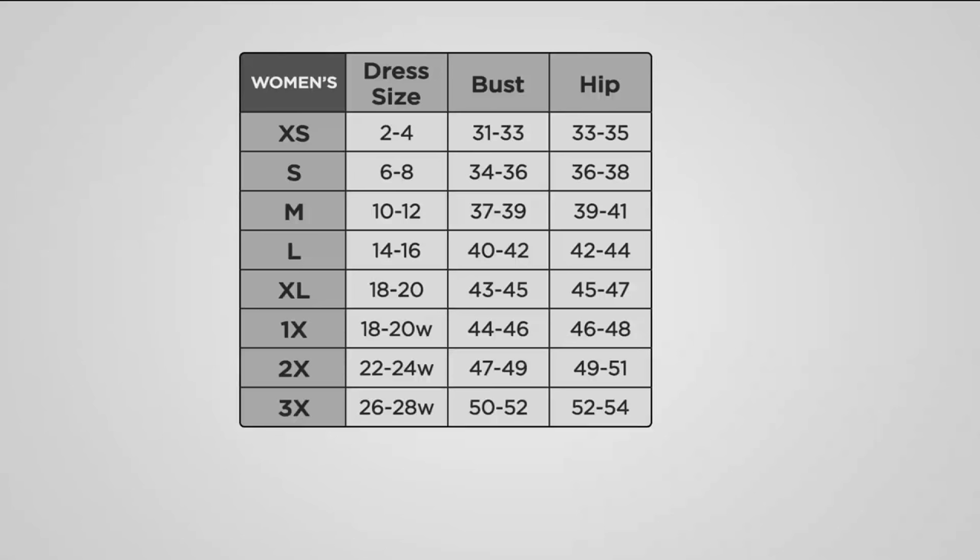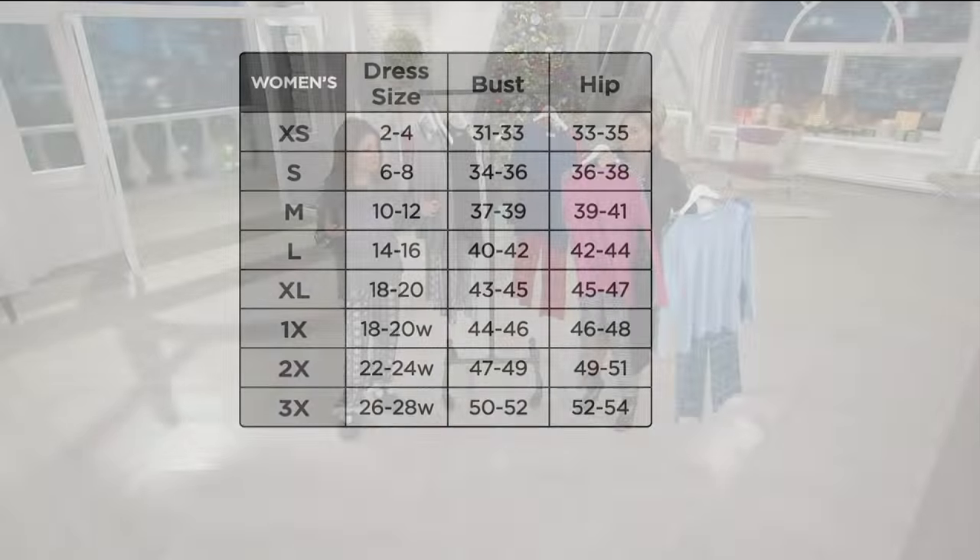It's really easy to find your size — extra small through 3X. Extra small is dress size 2-4. Small is 6-8. Medium is 10-12. Large, 14-16. XL, 18-20. 1X, 18-20. 2X, 22-24. And 3X, 26-28. This has a dash of spandex in it so it does stretch, so if you're not sure what size to get for gifting, it's kind of easy to eyeball it.